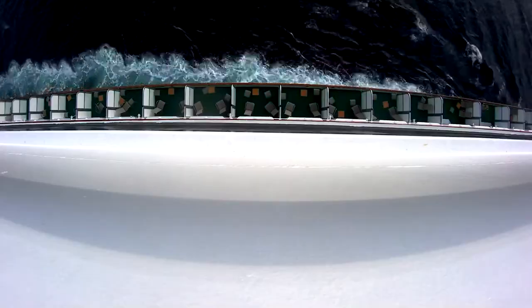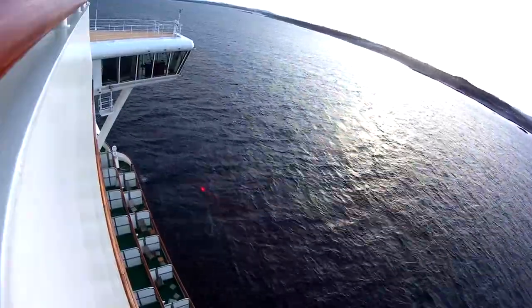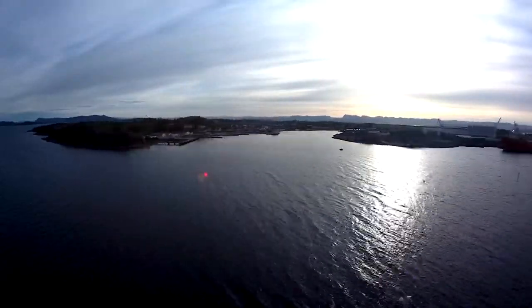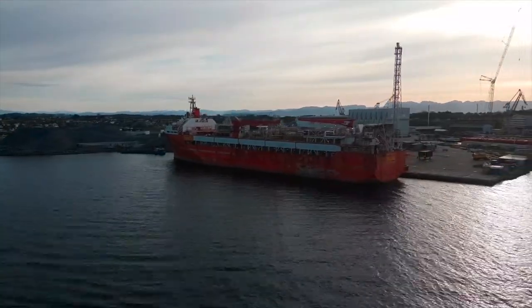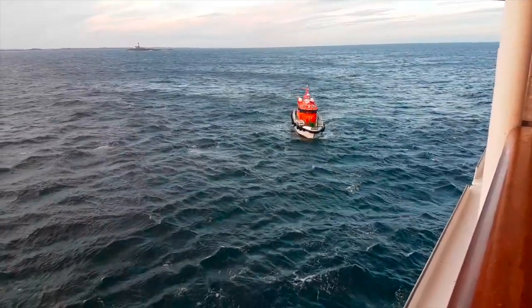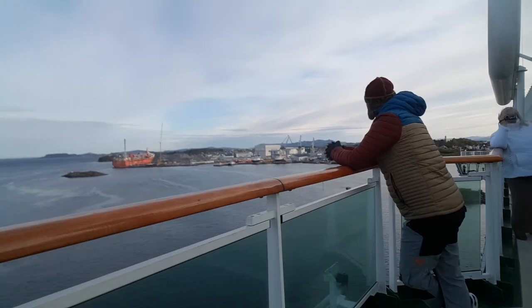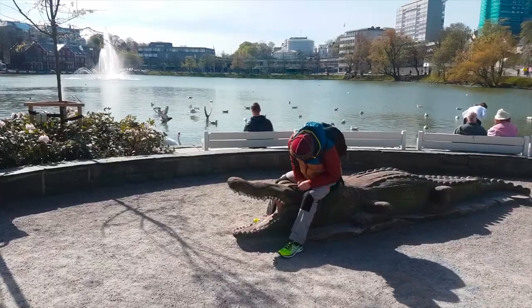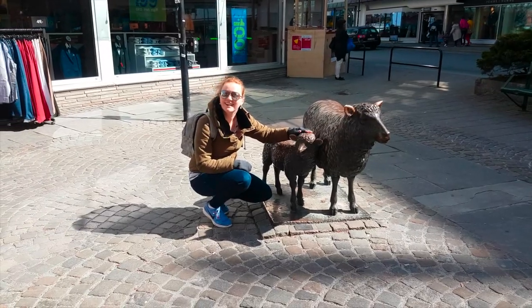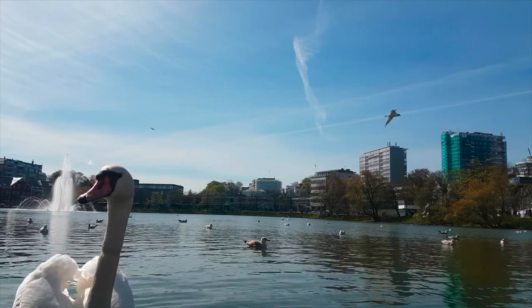I am going to go ahead and do some time lapse. That awkward moment when you think I'm taking a photo but I'm doing a video. So I'm having a little walk down in Stavanger and I haven't really found anything to photograph, so I'm going to go for some street photography.